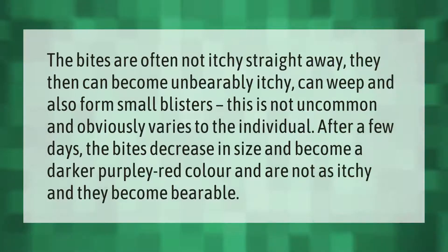The bites are often not itchy straight away, but they can then become unbearably itchy, can weep, and also form small blisters. This varies to the individual. After a few days the bites decrease in size and become a darker purpley-red color, and are not as itchy.